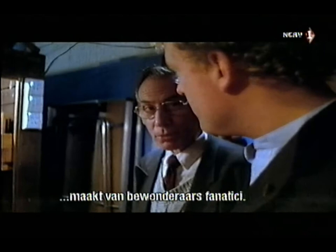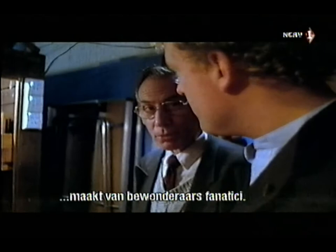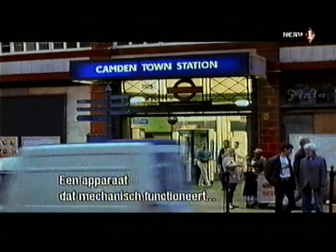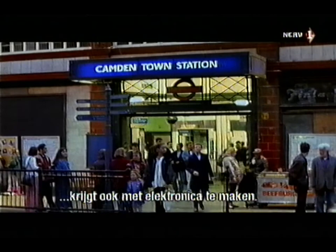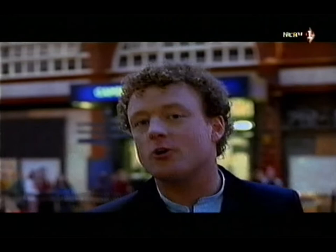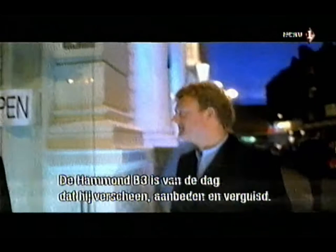With every feat of engineering, a new breed of organ lover comes to the fore. It was inevitable that an instrument so involved with things mechanical would one day have an intimate relationship with electronics. In 1931, an American called Captain Richard Ranger invented an instrument that made sound purely electronically — no wind and no pipes. He called it the Rangertone, and it disappeared without trace. However, four years later, Lawrence Hammond of Chicago invented his electronic organ, and it immediately became the stuff of legend. From Jimmy Smith and Fats Waller to Keith Emerson and the James Taylor Quartet, the Hammond B3 has been revered, abused, and adored since the day it was born.